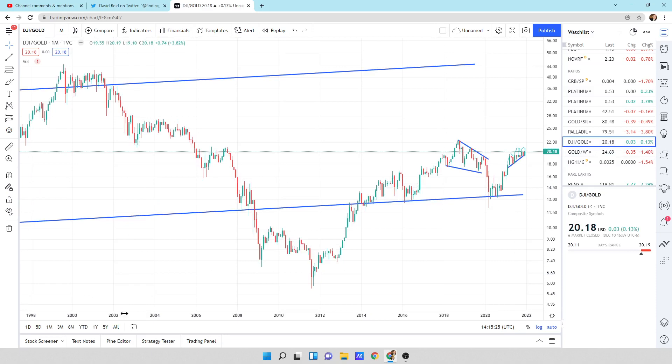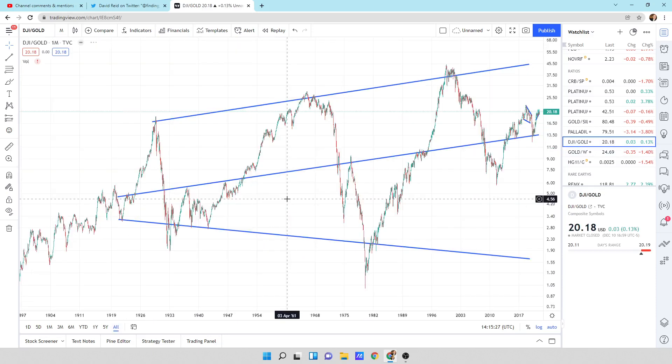Here's the Dow Jones to gold ratio. We're going to zoom out. We've got this massive type of pattern. I think we're going to eventually head lower and compress this, under the market conditions I see coming — an expansionary phase of real estate, inflation, and higher interest rates.